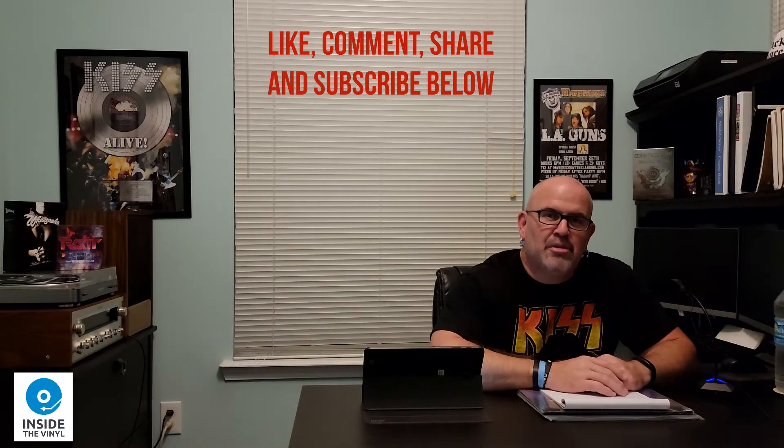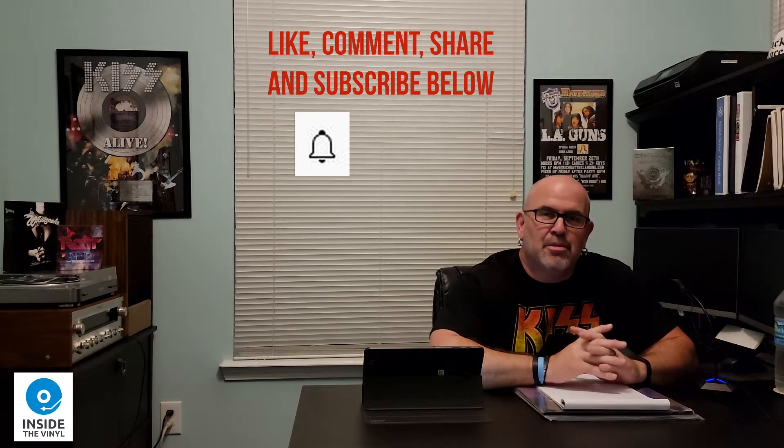Hey, what's up everybody? Welcome to another edition of Unboxing the Vinyl. I'm your host, Tim Bianconi. If you would, go ahead and like, comment, share, and subscribe to my channel below — that would be greatly appreciated. If you could also hit that notification button so you could be notified when we put out new material, that would be appreciated as well.